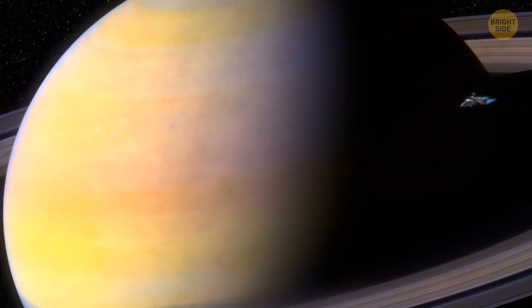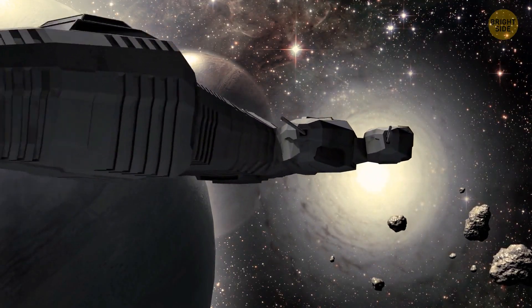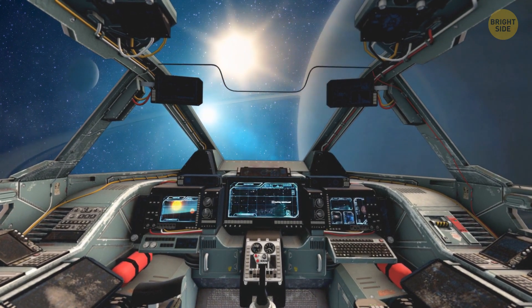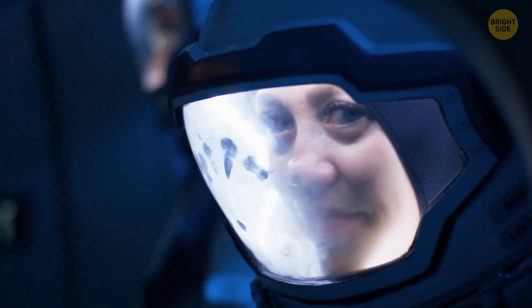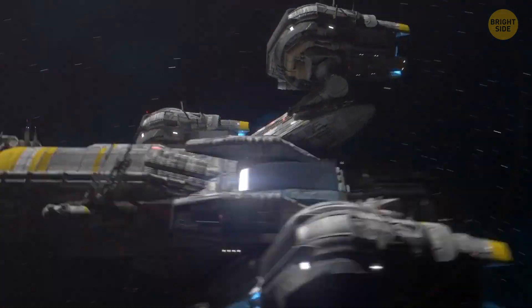People have a lot of choices of where to start a new life. During a couple of hundred years spent on ships near Saturn, humanity would learn everything about its satellites. But why did they try to live on the rings? Why didn't they land on one of the moons from the very beginning? Because, well, then this video would be less fun and a whole lot shorter.